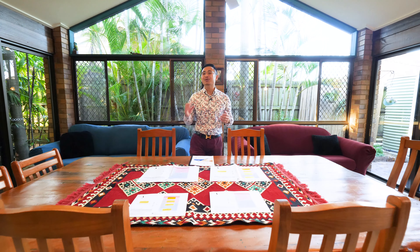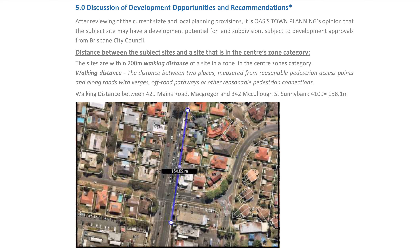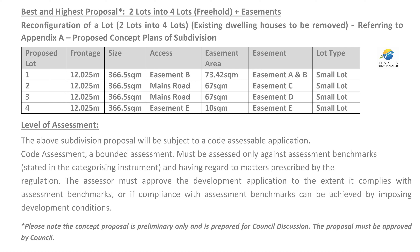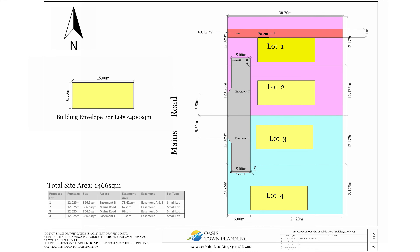According to the professional town planner's in-depth preliminary planning assessment for development potential, due to the property's extremely close proximity to the commercial precinct in the centre zones category, by combining both properties and demolishing the existing dwellings, further subdivision potential into four lots is unleashed, subject to council's approval. The town planner has already supplied a proposed concept plan of subdivision and building envelopes for council discussion, specifically for this property. This is sensational potential for this rare site.